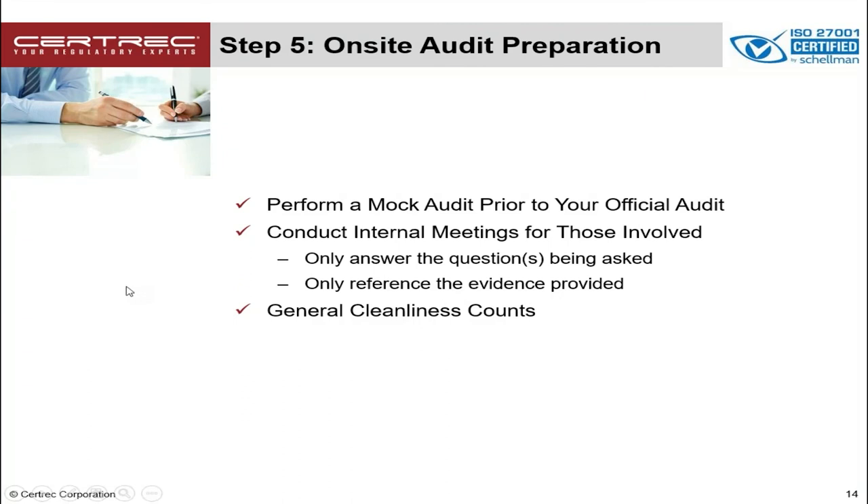Step 5 is the last step in the process. For those that have on-site audits — though this can be used for off-site audits as well — we recommend that you conduct a mock audit prior to your official audit, much like the real thing. Stage real interviews, conduct question and answer sessions, and even go through an RSL data request phase. There are outside consultants that can help you do this. We also recommend internal meetings for those who will be interviewed, such as your operators, who are going to be asked questions during the actual on-site audit. Remember to only answer the questions being asked and only refer to the evidence you provided. Prepare your people, walk them through the questions that are going to be asked, and set them up for success.